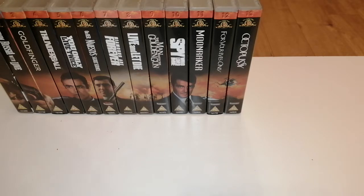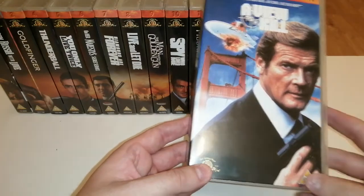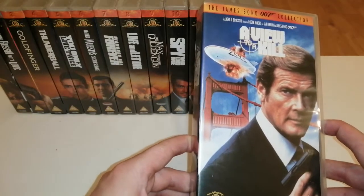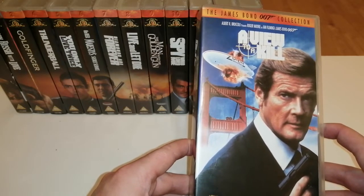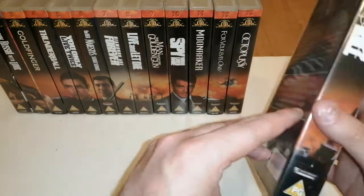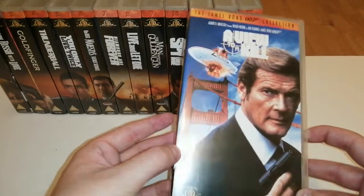From 1985, A View to a Kill comes in next. A lot of people have problems with this one due to Roger Moore's age - I can see why, he was too old for the role at that point. But I love this movie, it was one of the ones I watched the most growing up. I absolutely love Christopher Walken as Zorin. That bit in the mine towards the end when he guns everyone down is really ruthless and just so strange - it just feels so out of place. And the theme by Duran Duran - my favorite Bond theme ever - they absolutely killed it, what an awesome tune.